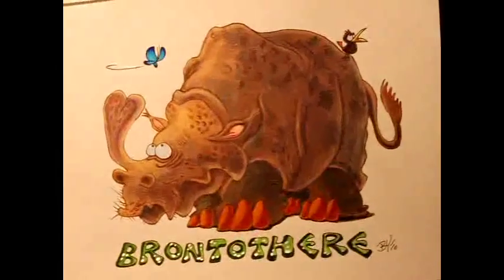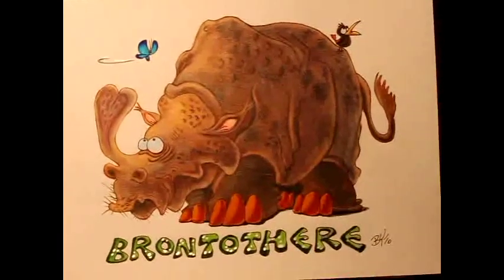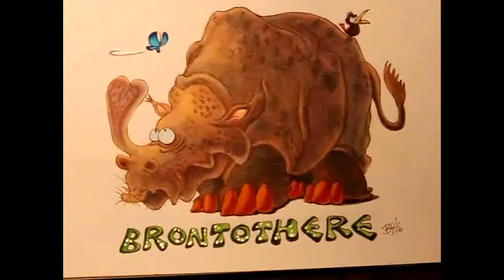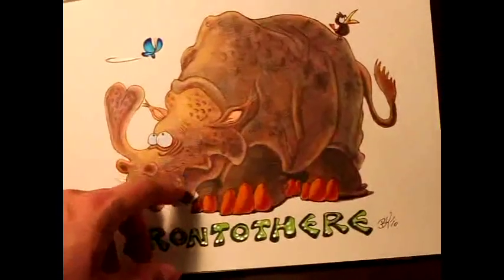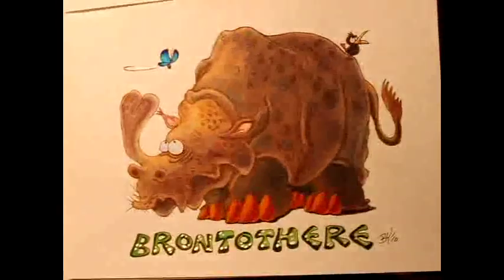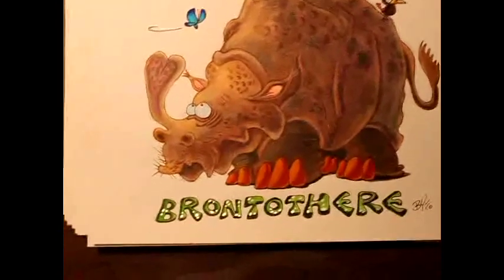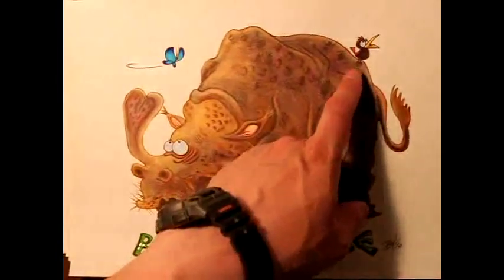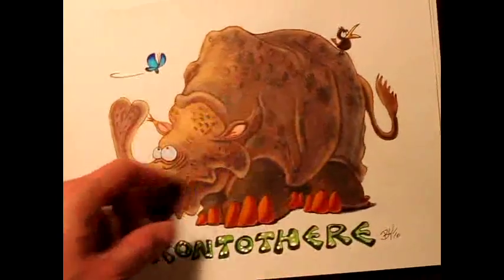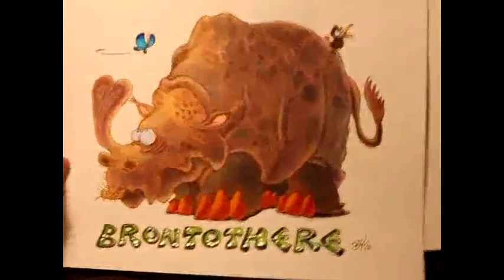This is Brontothere. Brontothere is sort of like a relative of today's rhino, only its horns are quite unique in different shapes and sizes. The way I want to interpret it is that he's just being a little out of the blue, checking out all the little creatures that roam around him — like that little bird standing on its back, sort of like standing on a hilltop. This is all color pencil and pen. It took me a long time because it's layer after layer after layer.